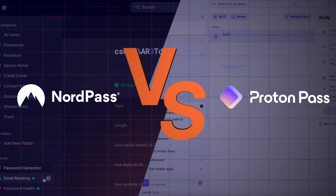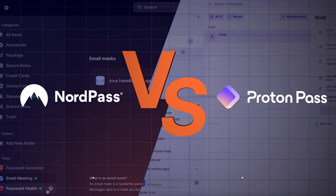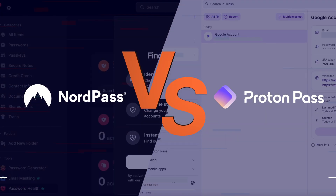NordPass vs ProtonPass — two very similar password managers, both big names in the cybersecurity industry. But which one is ultimately better? It is time to pitch these two against each other.